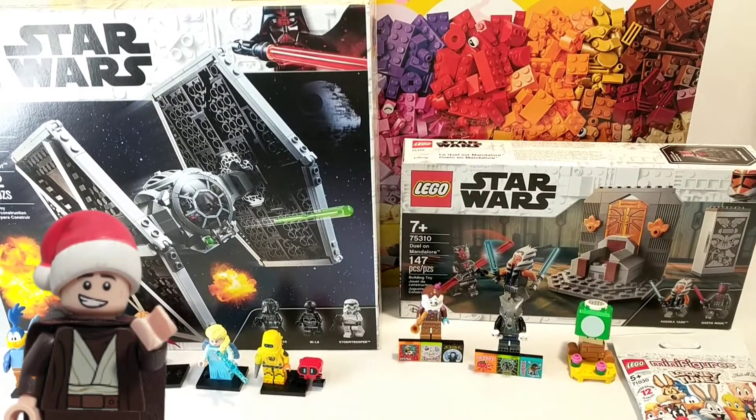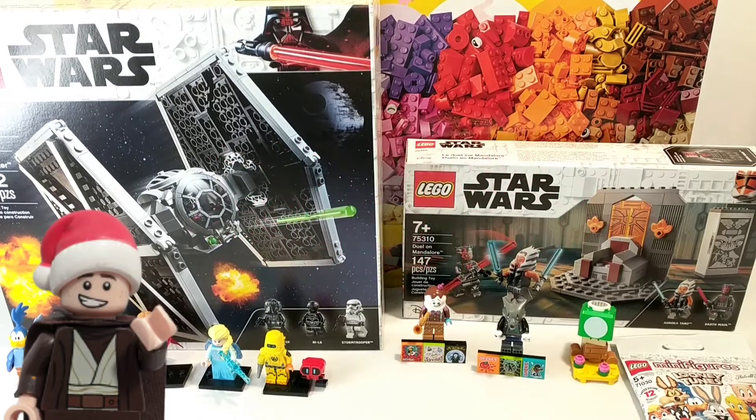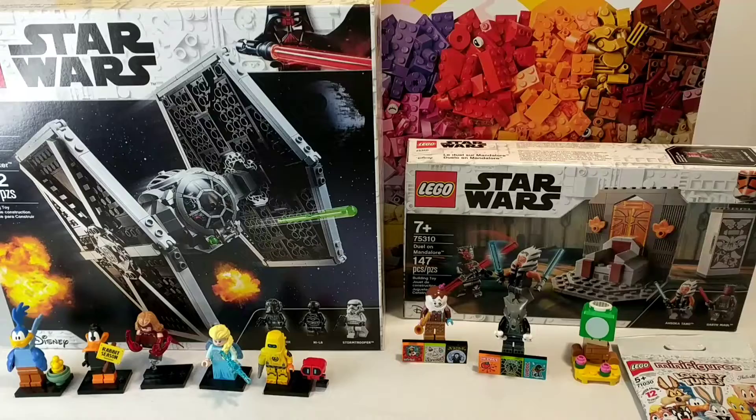Hello guys, Down to the Brick here, and a very Merry Christmas to you! Today we have an epic Lego haul — this is my Christmas haul. As you can see, I got a lot of minifigures for Christmas, which was really nice of my family. So thank you so much.